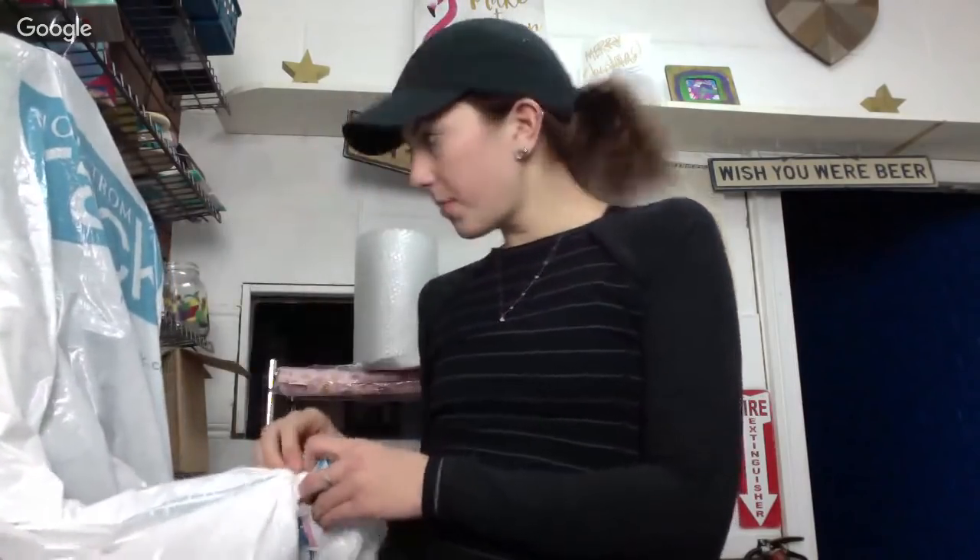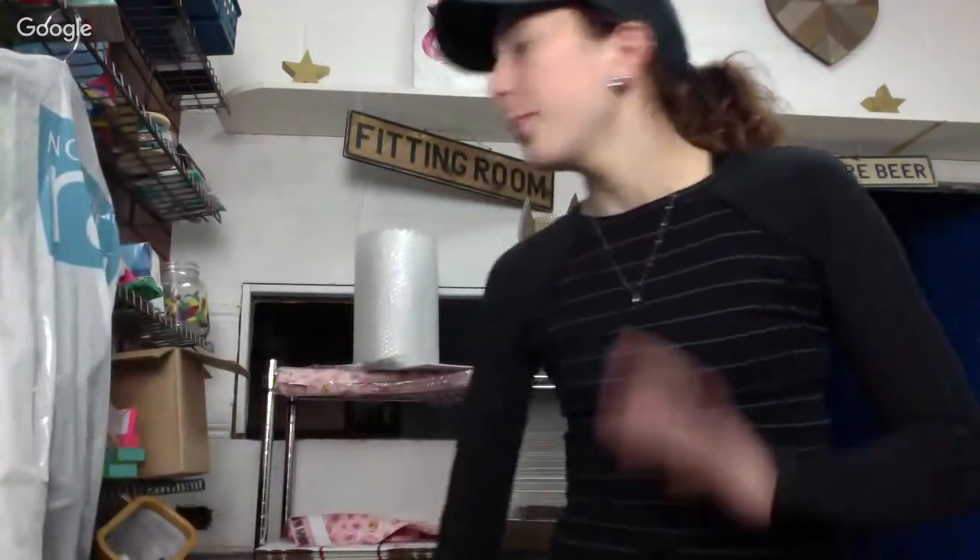Hi guys, it's Christina from Christina's BTQ and Christina Thrifts on Instagram. It's been a while since I've done a video. So today I went to Nordstrom Rack.